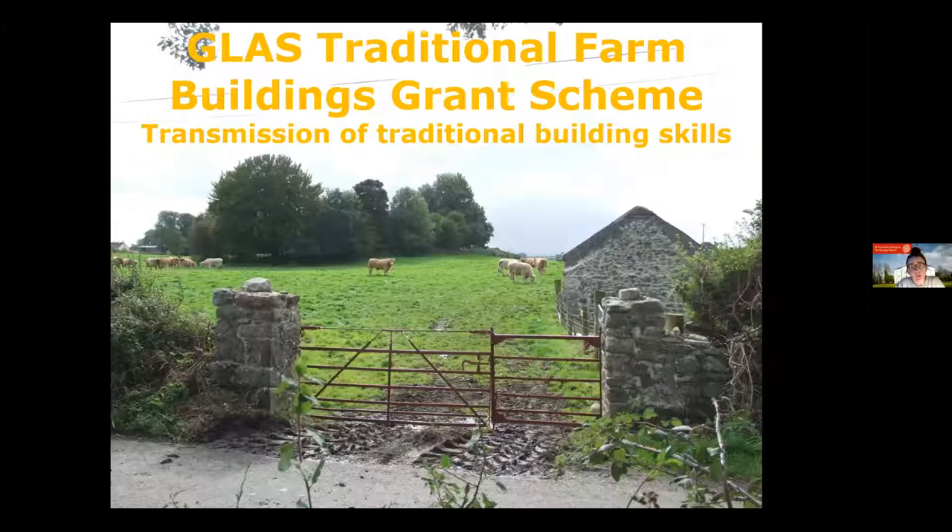The scheme I'll talk about today is the GLAS Traditional Farm Buildings Grant Scheme. It's open at the moment as an online application and will close on the 5th of April. This grant scheme has a novel starting point — its funding source is an agricultural measure to protect the environment, and it's funded by the Department of Agriculture. The recognition of these buildings as worthy of support in an environmental protection context is considered groundbreaking.